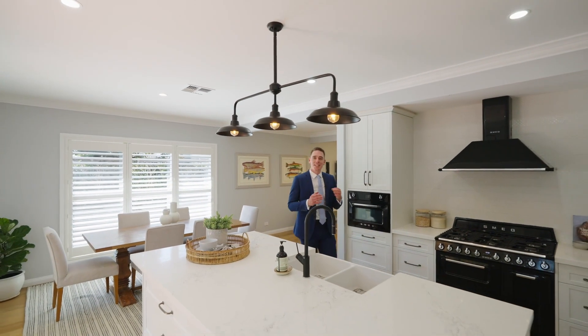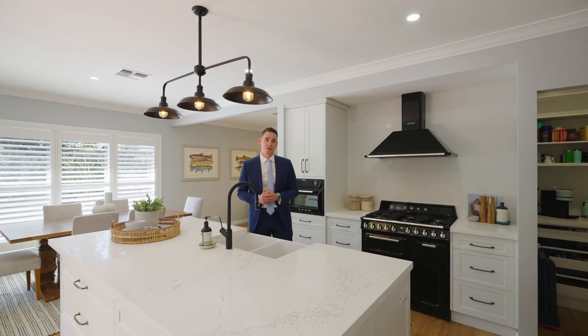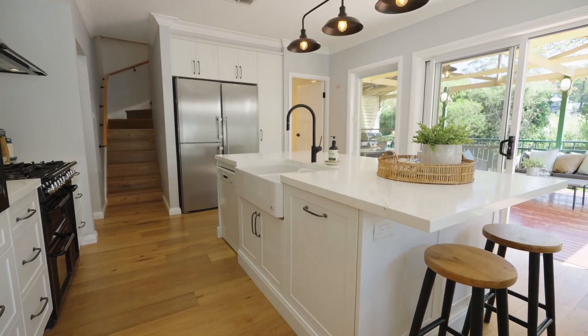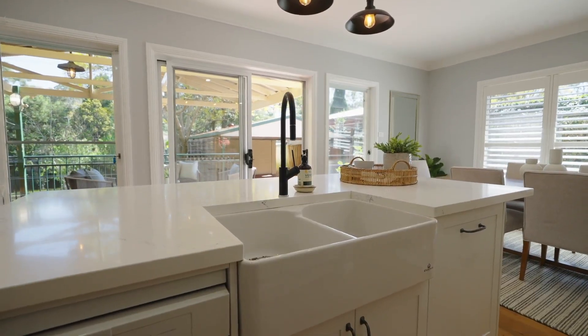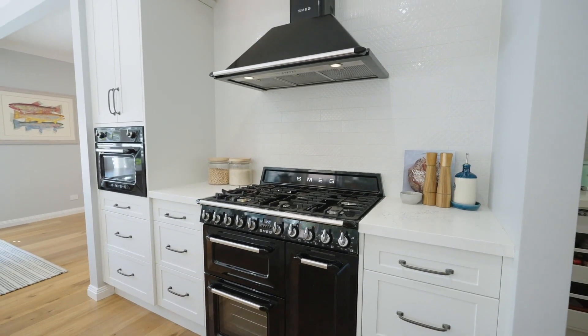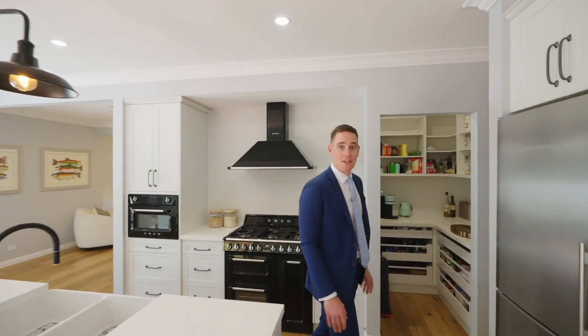I absolutely love this kitchen. This French provincial inspired style truly sets the tone for this home. Fully renovated with 40mm stone bench tops, Chambord farmhouse style sink complete with Smeg appliances, a gas cooktop, room for a double door fridge, tons of storage and a butler's pantry.